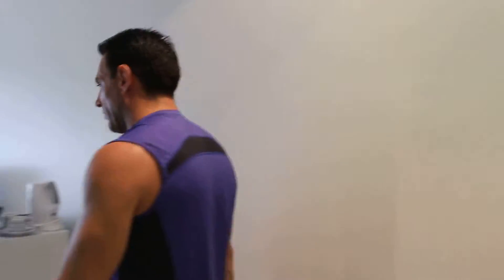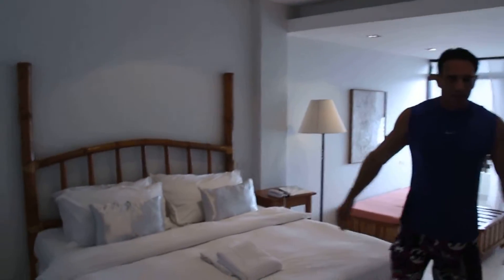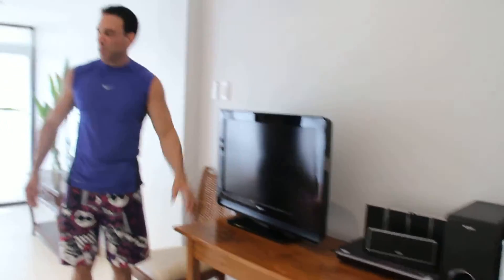And then as you step into the main room, on this side is the king size bed. You have your coffee bar here and mini ref, and you have a sound system, LCD TV, and disc player.